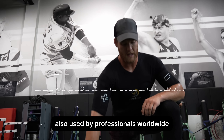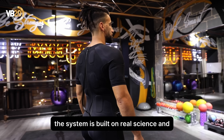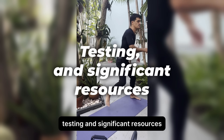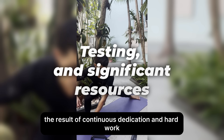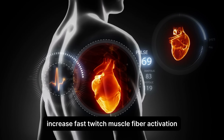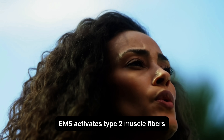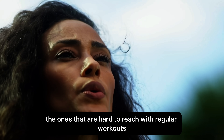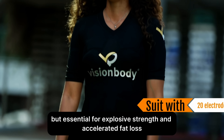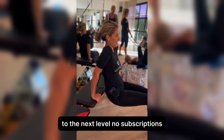Scientifically tested and safe. Also used by professionals worldwide, the system is built on real science and backed by over 10 years of development, testing, and significant resources. EMS activates type 2 muscle fibers — the ones that are hard to reach with regular workouts, but essential for explosive strength and accelerated fat loss — a powerful example of how science takes your training to the next level.